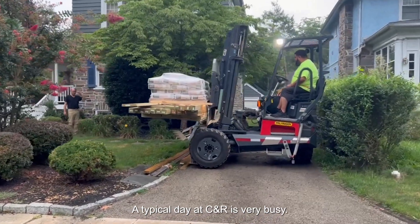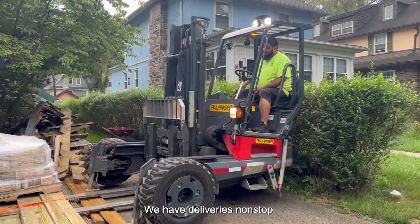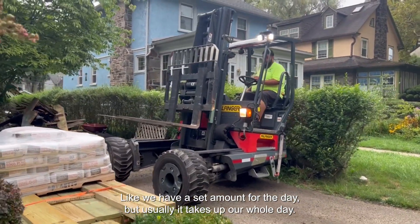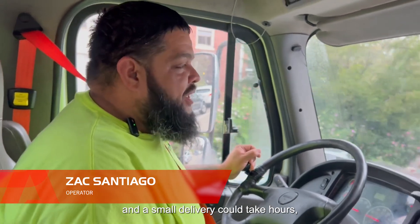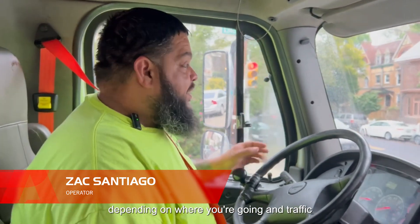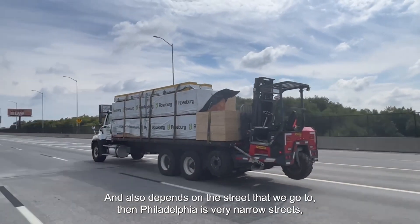A typical day at CNR is very busy. We have deliveries non-stop. We'll have a certain amount for the day, but usually it takes up our whole day. Because a big delivery can be done in 15 minutes and a small delivery can take an hour, depending on where you're going in traffic and if you can find parking for a big truck. It also depends on the street that we go to.